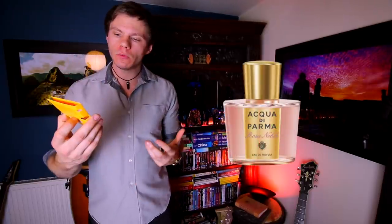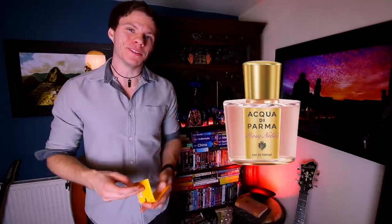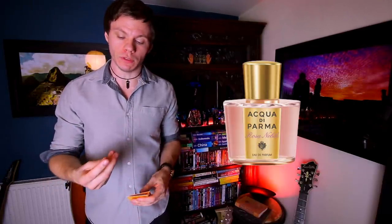Hey everyone, welcome back to another video. Today we're covering Acqua di Parma's Rosa Nobile. This one is actually one of my favorite perfumes for women — it's really nice. It uses one of my favorite notes for women's perfumery, which is peony, and obviously like the name suggests, it combines it with rose, but it's really really nice.